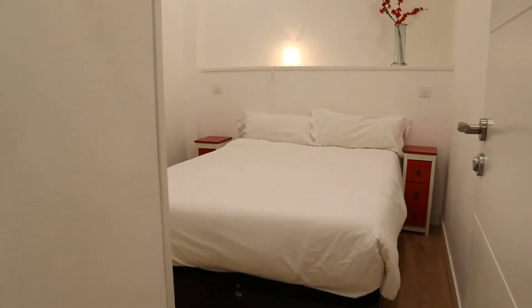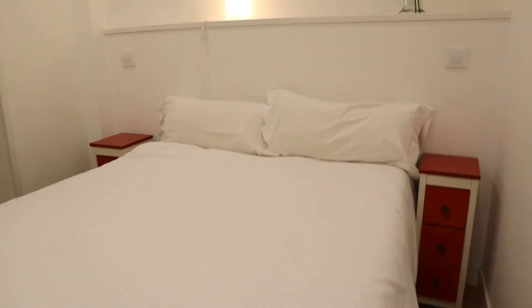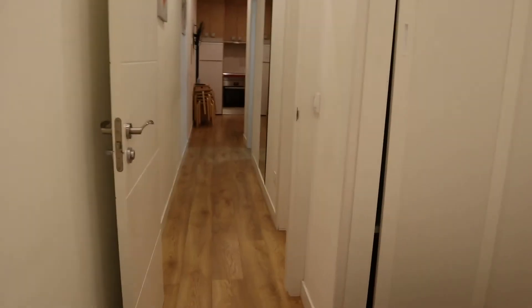And to finish, we found the second bedroom with a double bed, really good space and light, entire window, and air conditioning.